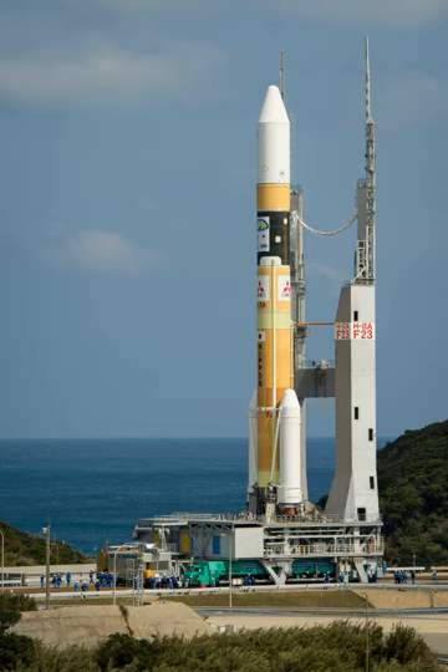The H-IIA first flew in 2001. As of December 2017, H-IIA rockets were launched 37 times, including 31 consecutive missions without a failure, dating back to November 29, 2003. Production and management of the H-IIA shifted from JAXA to MHI on April 1, 2007.